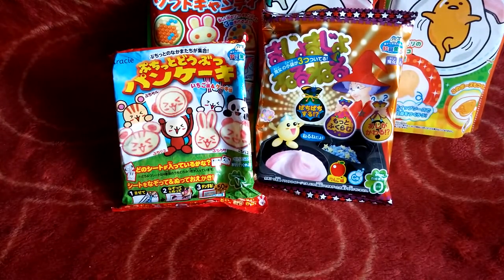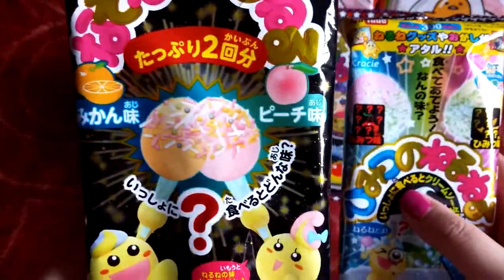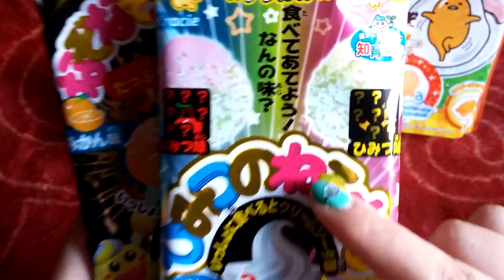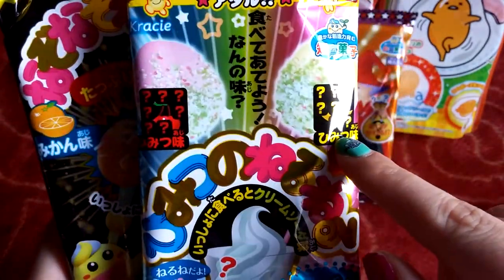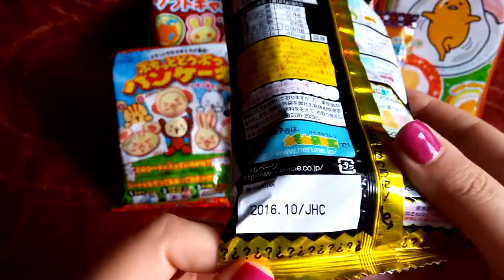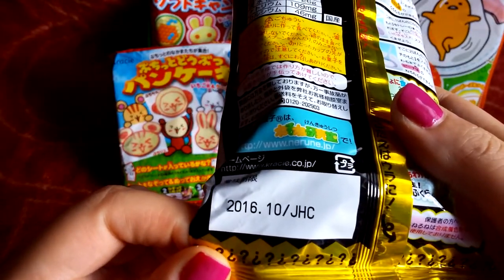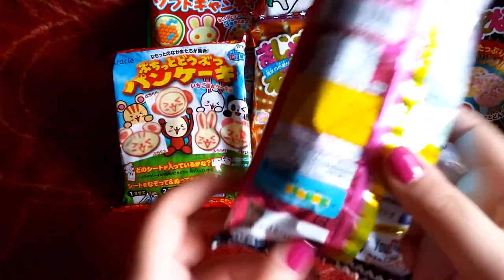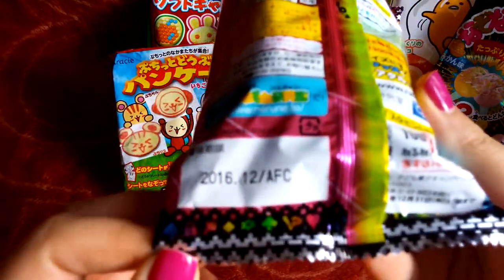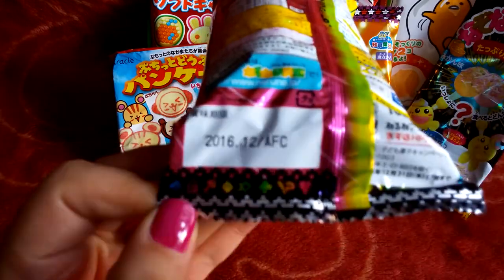I have two more Nerunes. This one is orange and peach flavored, and this one is supposed to be a mystery flavor, but I'm pretty sure you can tell from the pictures what flavors they are. The expiration date on this one is October 2016, and the expiration date on the other is December 2016.